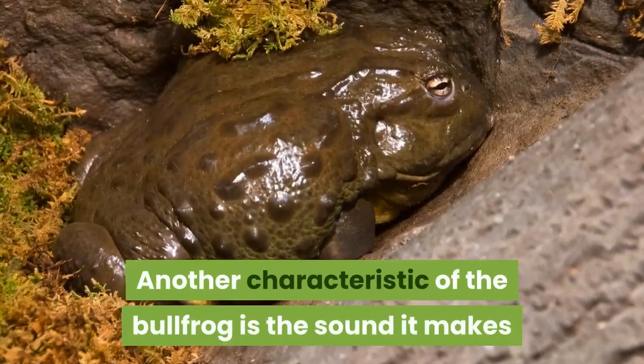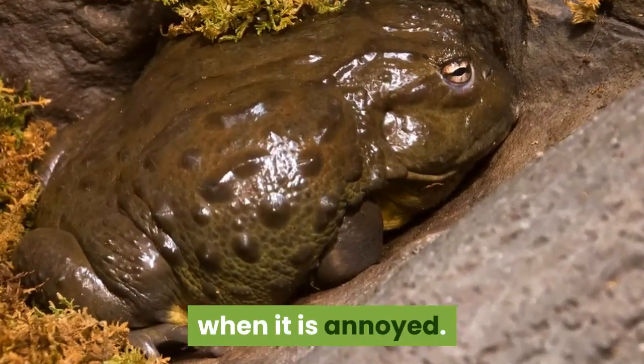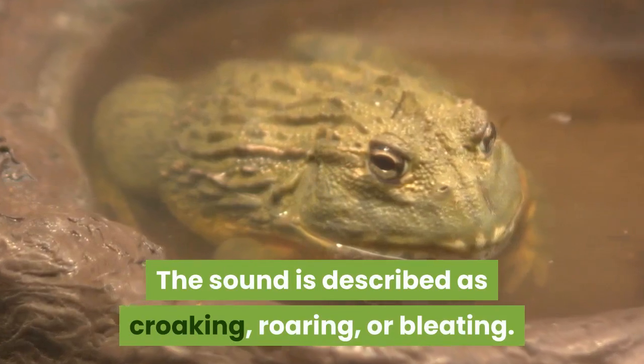Another characteristic of the bullfrog is the sound it makes when it is annoyed. The sound is described as croaking, roaring, or bleating.